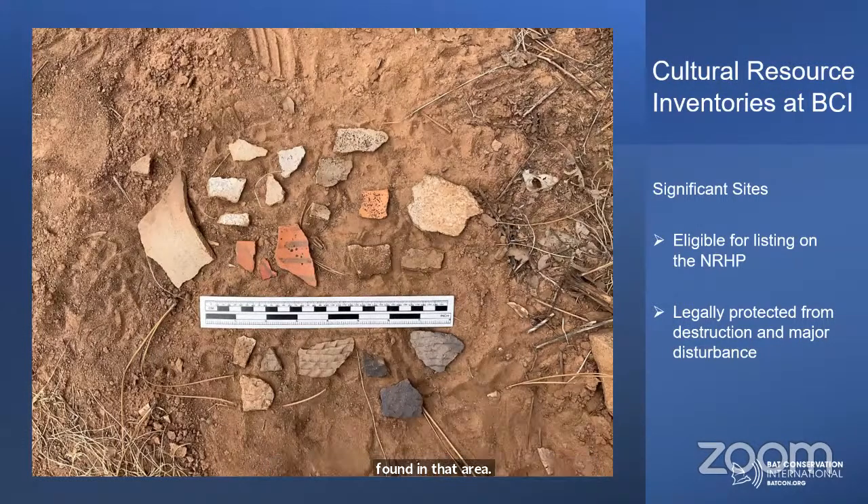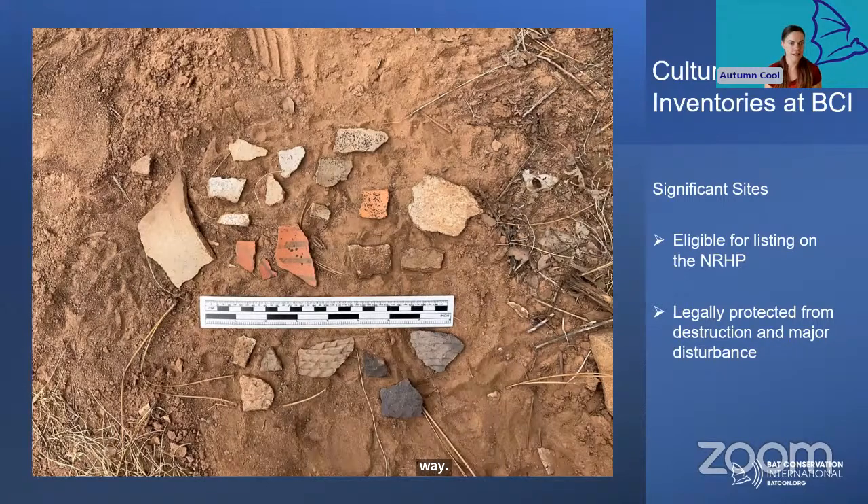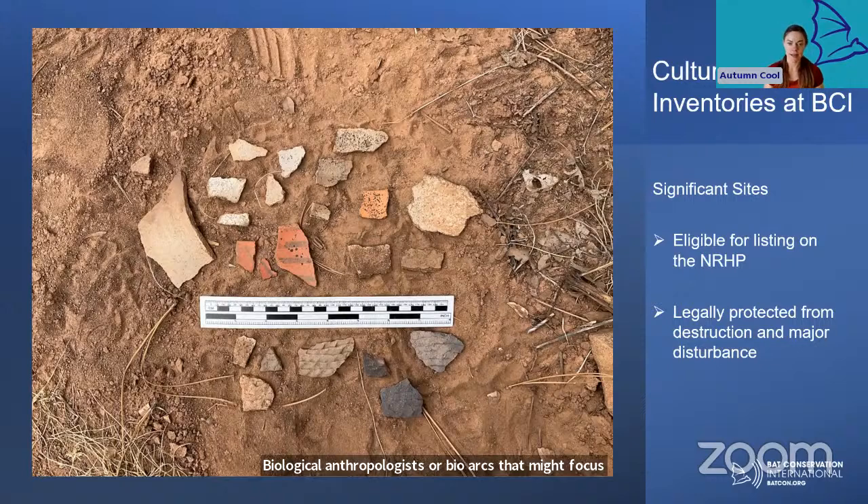It sounds like you primarily focus on human-related things. Are there archaeologists that collect skeletal remains of bats or fossilized bats to inform the history of bats? That would be something that paleontologists would focus on. Archaeologists really focus just on humans, although there are biological anthropologists that might focus on early hominids and the interplay of people with animals and plants around them. If someone's focusing just on ancient or fossilized bats, that would be a paleontologist.